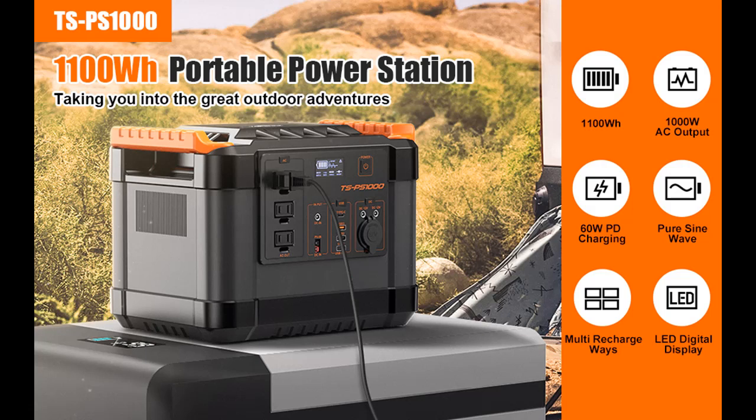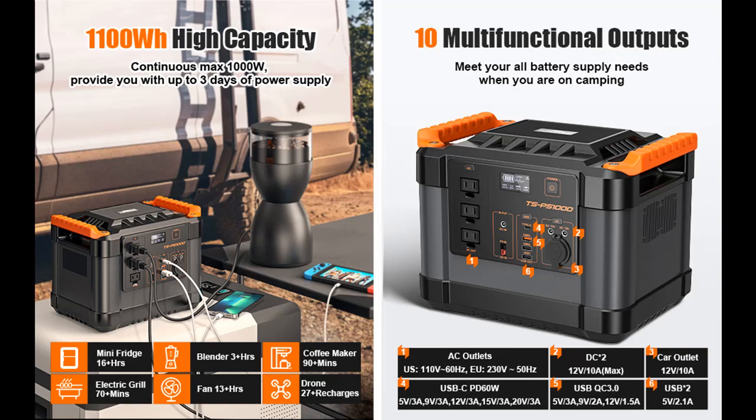Gain endless power from multiple charging ways easily: 100 Watt Solar Panels with MPPT (sold separately) in 9 to about 12 hours; Car Outlet in 12 to about 15 hours; 26V / 4.5A AC Wall Outlet in 8 to about 10 hours.